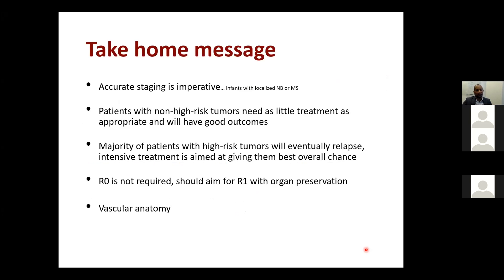Take-home messages: accurate staging is imperative — some patients (infants with small L1 tumors or asymptomatic MS) will not require biopsy or resection and can be safely observed. Non-high-risk patients need as little treatment as appropriate and will have excellent outcomes. Most high-risk patients will eventually relapse, so intense treatment aims to give them the best overall chance. R0 resection is not required for L2 neuroblastoma — it would require vascular injury. The goal is R1 with organ and vessel preservation.